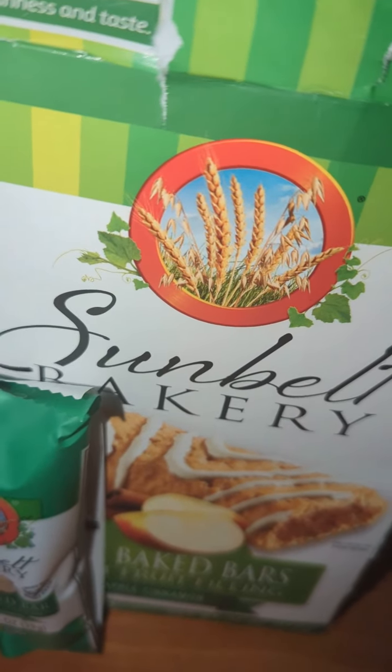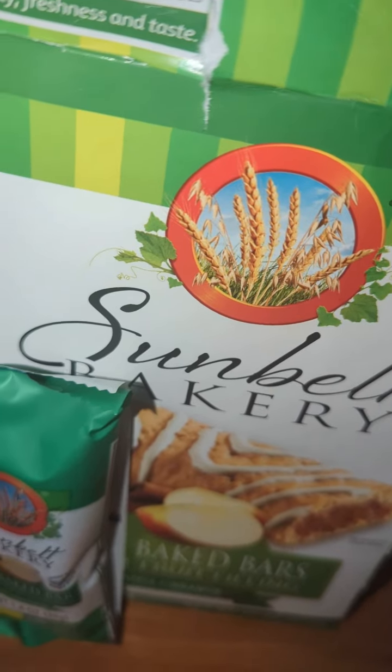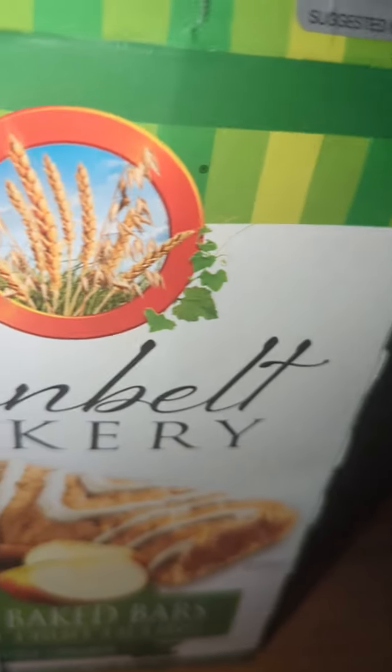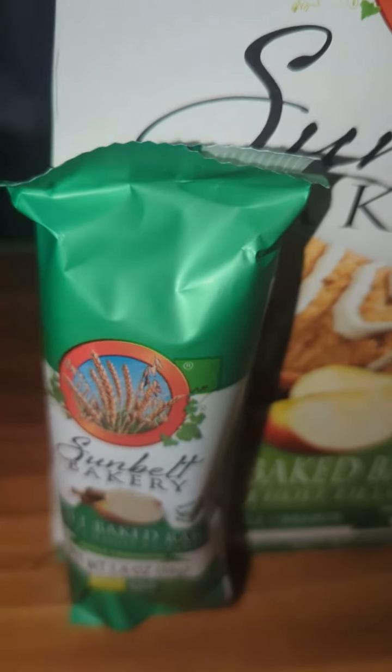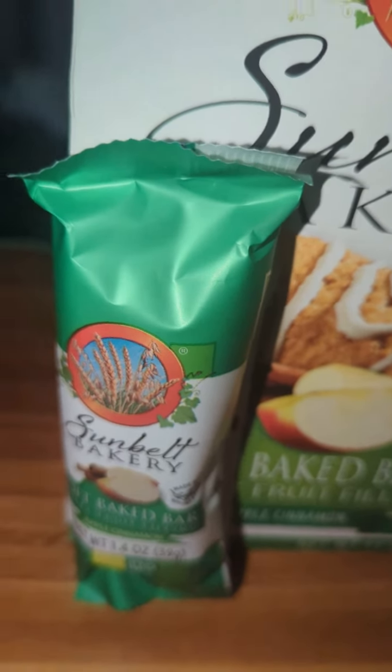Same price point as the last one, though I think I may have gotten these two for five. Got both of them at Meijer. If you want to check them out, this is the package you're looking for. They come individually wrapped in these boxes.